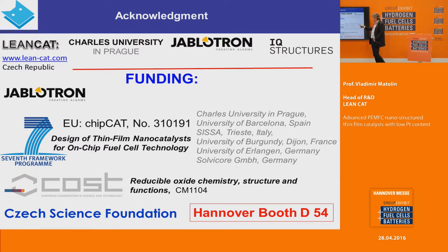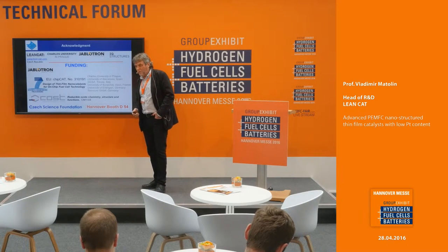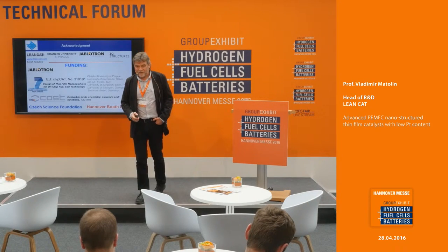We are working with colleagues from Spain, Italy, France, the University of Erlangen in Germany, and Solvicore. There is also contribution from the COST project, European Reducible Oxide Chemistry, and the Czech Science Foundation. We would be happy if you come to our booth — it will be a pleasure to give you more details about our research. Thank you very much for your attention.